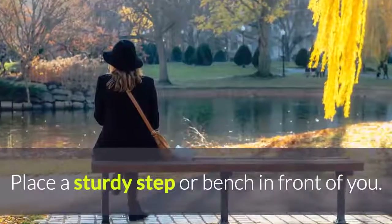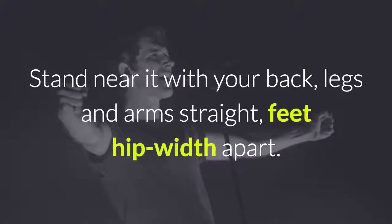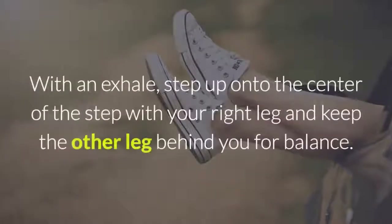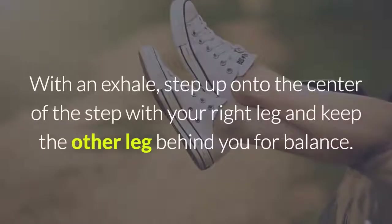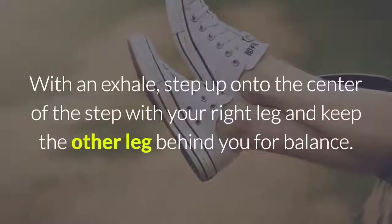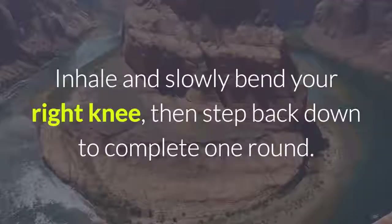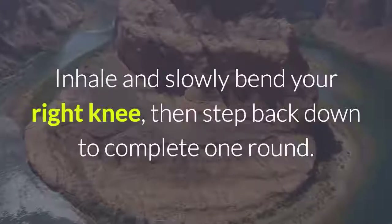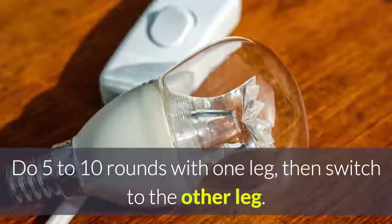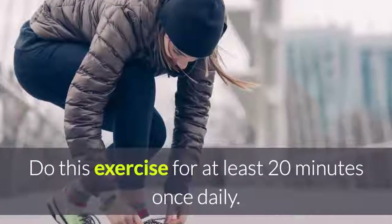Place a sturdy step or bench in front of you. Stand near it with your back, legs and arms straight, feet hip-width apart. With an exhale, step up onto the center of the step with your right leg and keep the other leg behind you for balance. Inhale and slowly bend your right knee, then step back down to complete one round. Do 5 to 10 rounds with one leg, then switch to the other leg. Do this exercise for at least 20 minutes once daily.